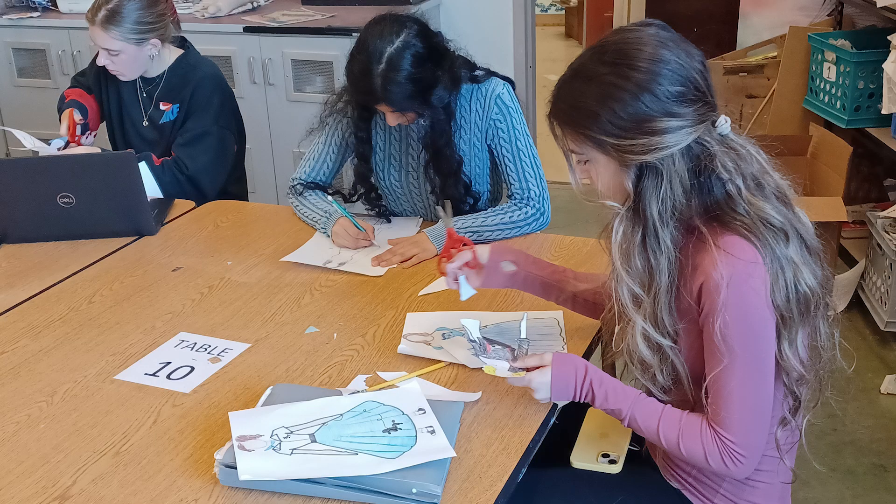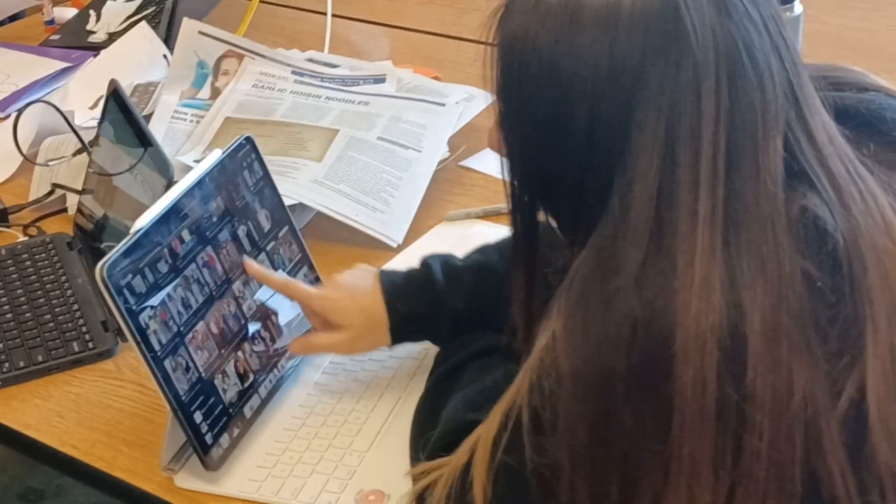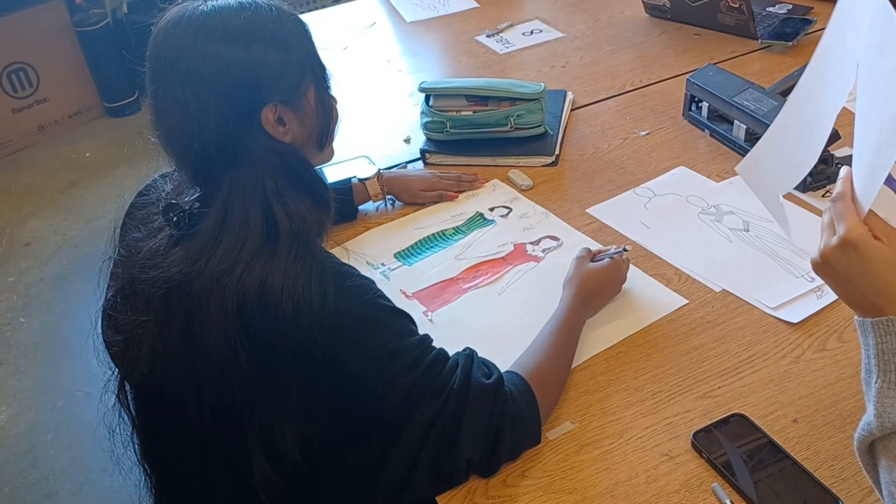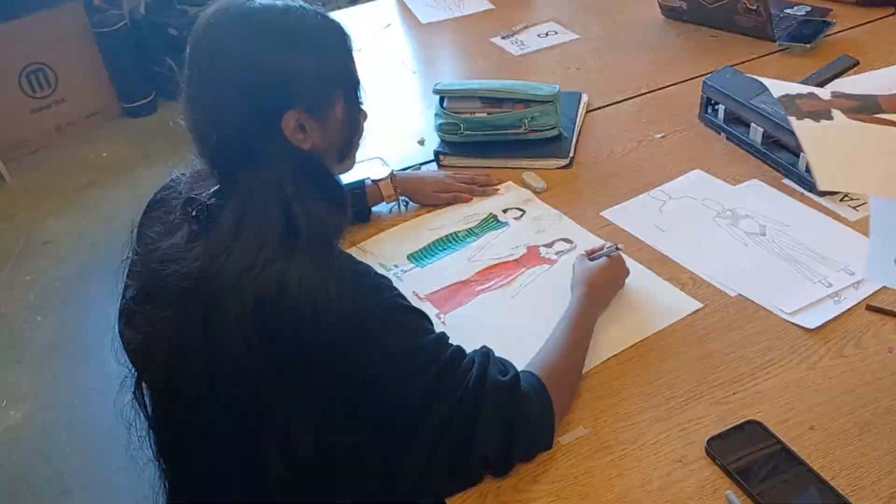I'm Ms. Michael and I am one of the art teachers here at Alpharetta. In the course Fashion, we go over a lot of different techniques that you use to alter your own clothing to finally make them fit. We learn about croquis drawing, hand sewing, and machine sewing.